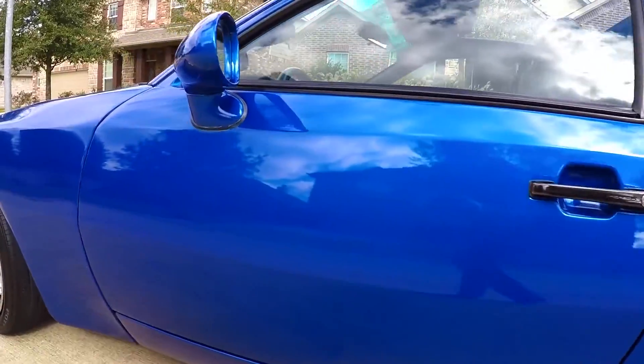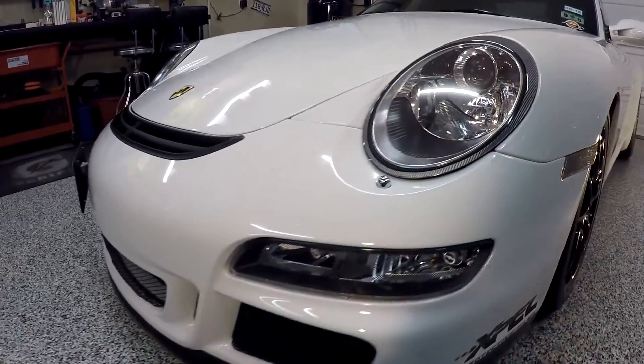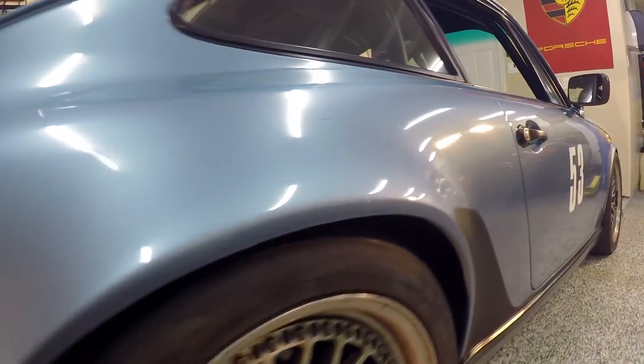You've already met the 944 Turbo, Lindsey. You've met the GT3 Blanca, and you've probably seen Iris in the background. She's an 87 Carrera. But today we want to introduce our newest addition to the Tiger Cage: Jet.